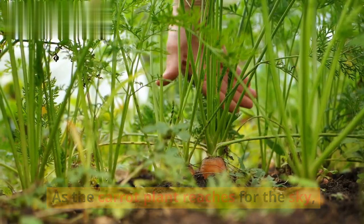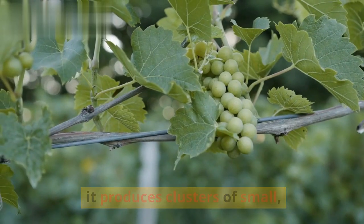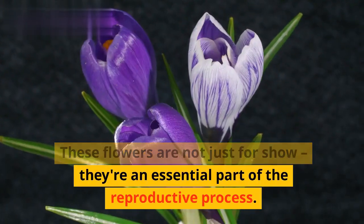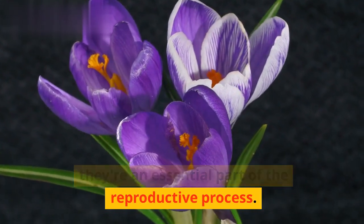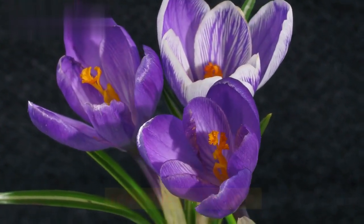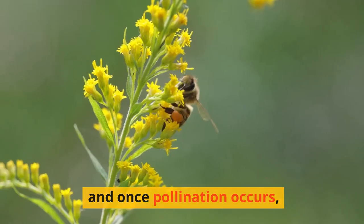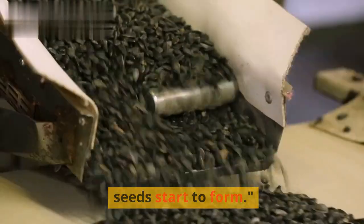As the carrot plant reaches for the sky, it produces clusters of small white or purple flowers at the top. These flowers are not just for show — they're an essential part of the reproductive process. The flowers are pollinated by insects like bees, and once pollination occurs, seeds start to form.